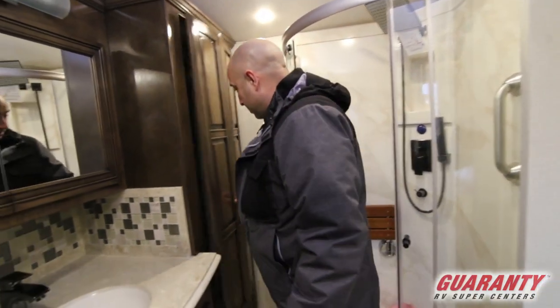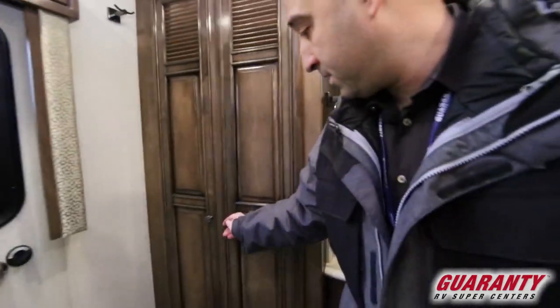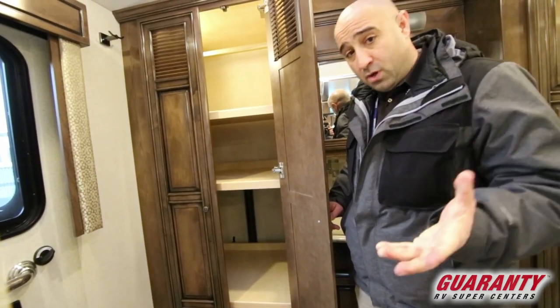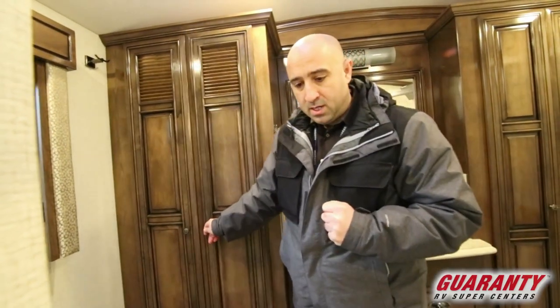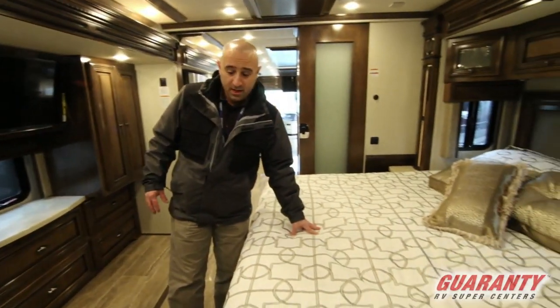Back in here you are still going to have your safe, plenty of room for storage. You are pre-plumbed and wired for a washer and dryer stack. We are a full service dealer — our guys would have no problem getting one of those installed if you want. As we move out into the bedroom, you still have your king size bed, and this is going to be a sleep number bed in this particular case.